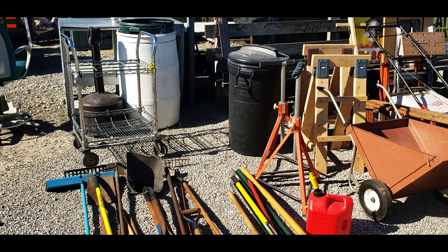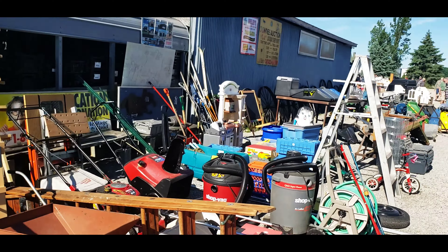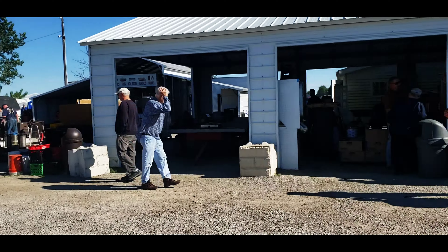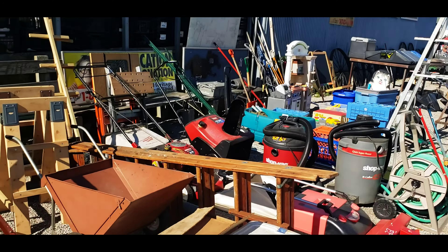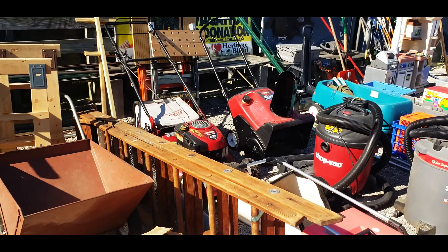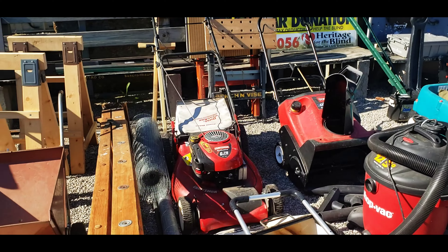Hey hey, riches mowers and blowers, we are at the auction. It is a nice day, a little windy out here, and lots of good stuff out here today. Let's just kind of walk around and see what we got going on.